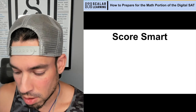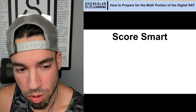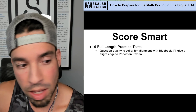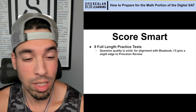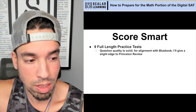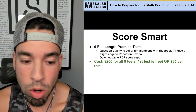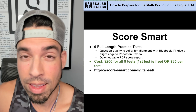Now we're on to Score Smart, created by a fellow NTPA member. This platform is based in India, where many international students also take the digital SAT. There are nine full-length practice tests, which is awesome. I thought the question quality is quite solid and in line with the Blue Book. In terms of question types, I give a slight edge to Princeton Review — very slight — but the math content is still very quality. There's a downloadable PDF score report. The cost is $200 for all nine tests, with the first one free, or you can go on a per-test basis at $35 each.